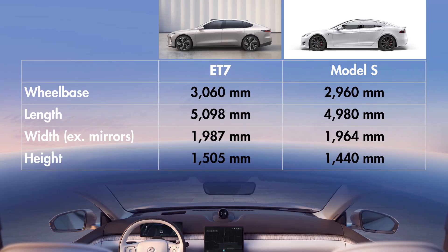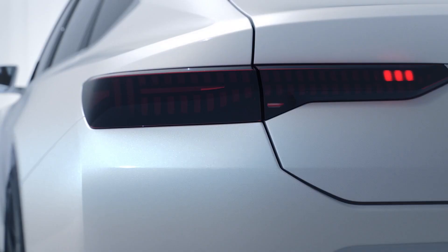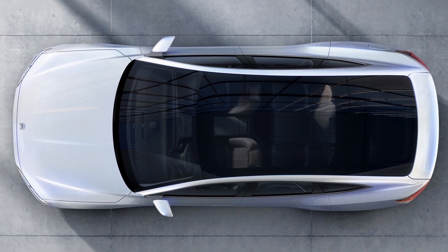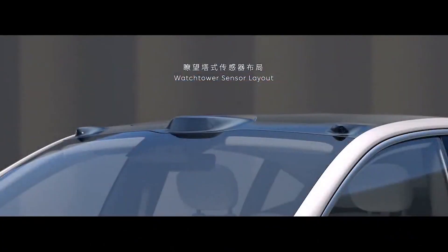The ET7 is a pretty large car. Compared to the Tesla Model S, it's actually longer, wider, and even higher. It has dual-beam LED lights, integrated door handles, and a laminated all-glass roof. There are a few bumps on the roof — those are sensors: a LiDAR and two cameras. It's not a very typical way a traditional car maker would integrate sensors, and I know there will be a lot of critics among traditional designers, but those sensors are there for a good reason.